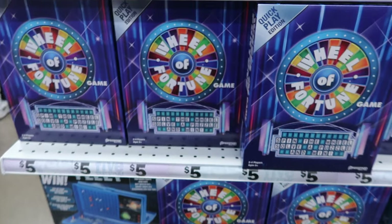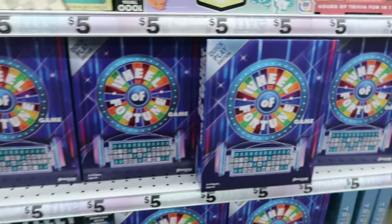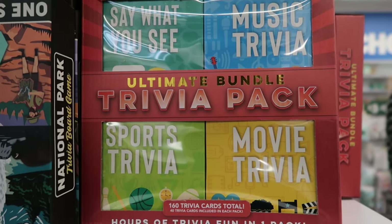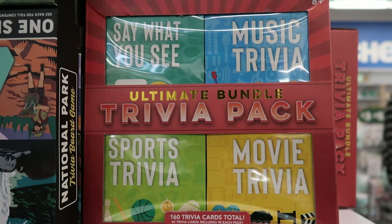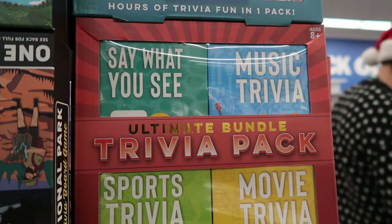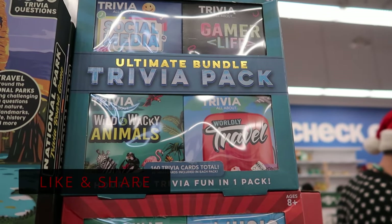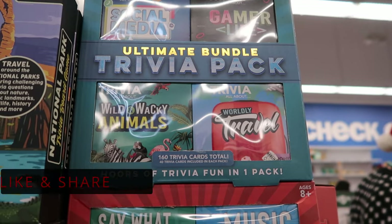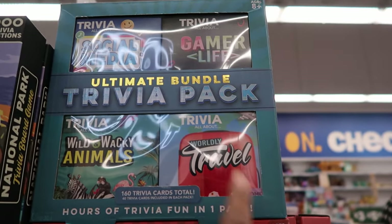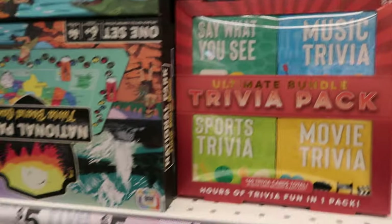Oh look at this — these are five dollars as well. It's the Wheel of Fortune game, so you can play that at home. And then they have this — it is an ultimate bonus trivia pack with sports, movies, music, and say what you see. And then this one is a pack that has social media, wild and wacky animals, worldly trivia, and gamer life. And again these are five dollars.